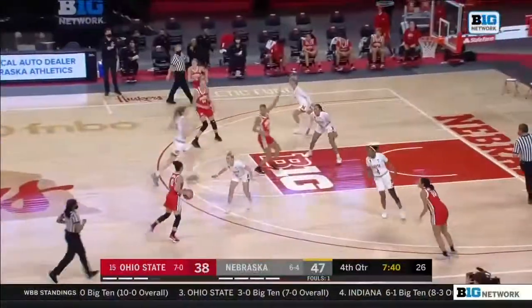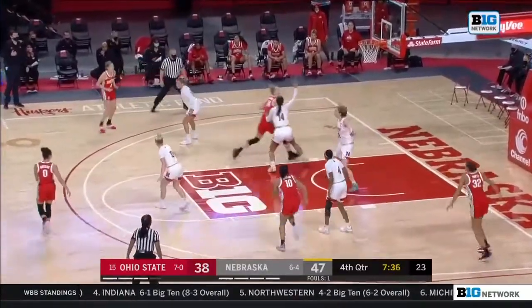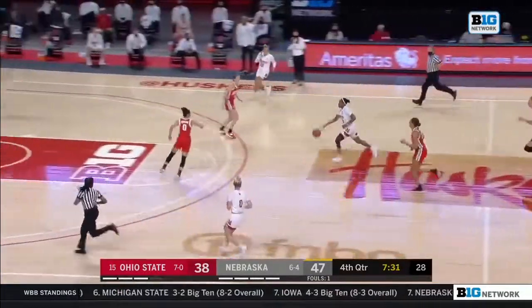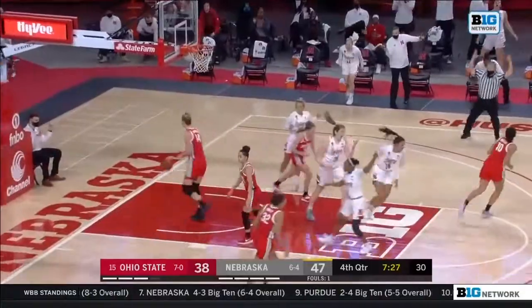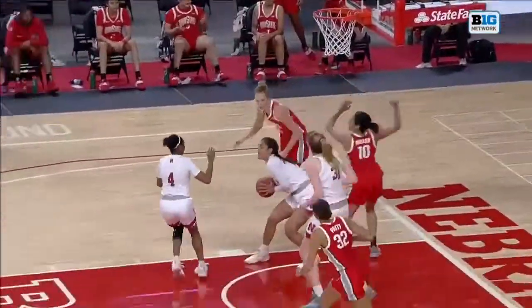Nebraska history comes up with the biggest one of the game on Winston. Lujas looking for her shot, drives in — that's blocked by Craven. And Nebraska. Nice job against these Ohio State shooters. Three out of the way is Skoggin, who handled Ohio State's trust. Cravens with the block.